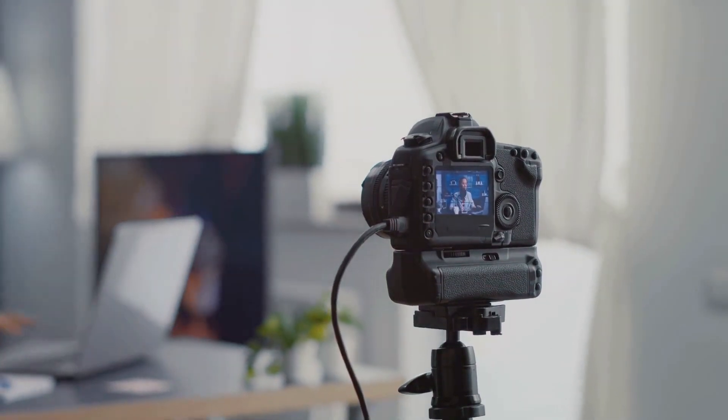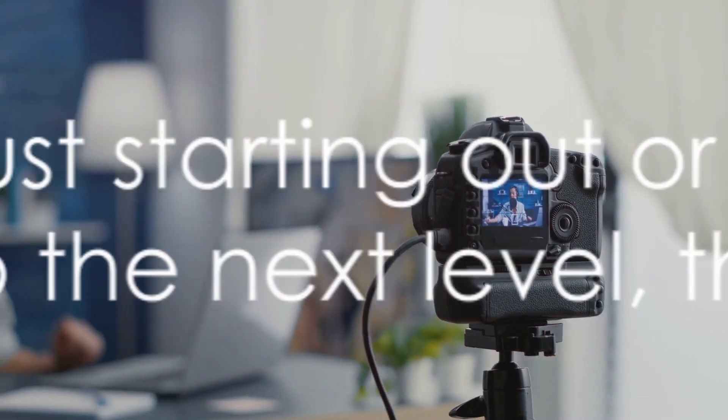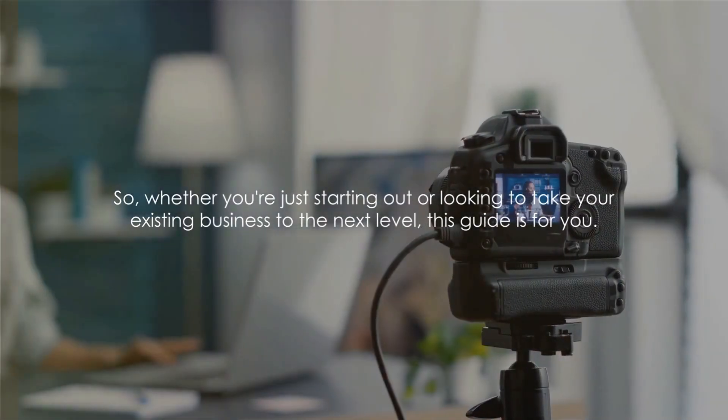Whether you're just starting out or looking to take your existing business to the next level, this guide is for you. Now let's dive into the top strategies to build a successful online business.